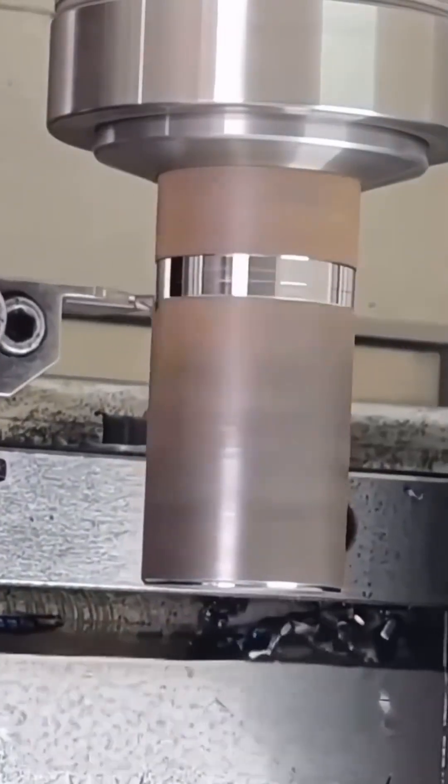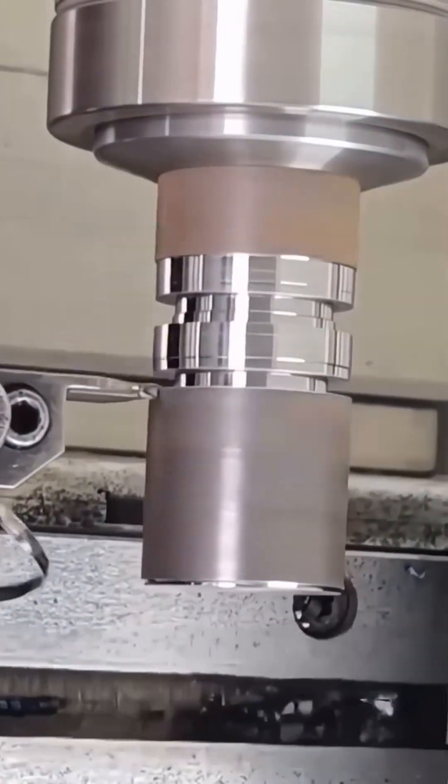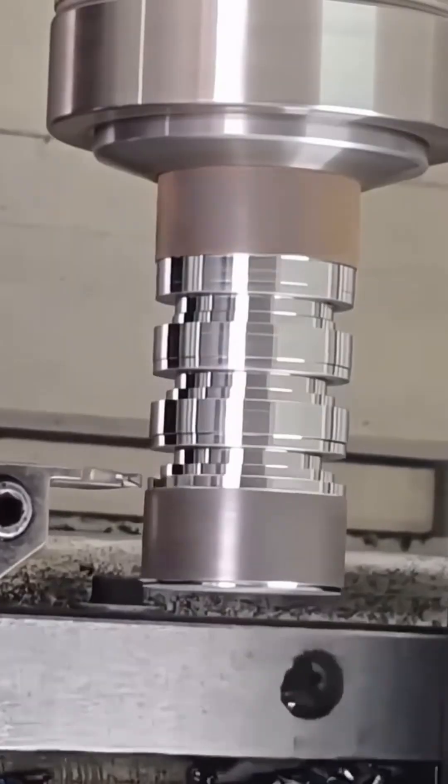Metal spins under a cutting tool, slowly transforming into a perfect geometric shape with flawless edges.